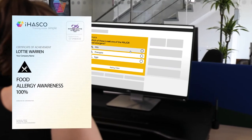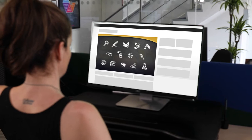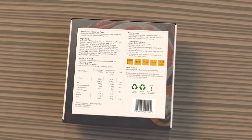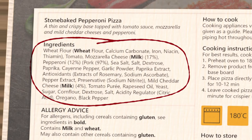It takes under 30 minutes to complete and covers the major allergens — what they are, what information is required on products that contain them, and how this information should be presented. It also looks at what can be done to protect foods from cross-contamination, and there's a test at the end to check your understanding.